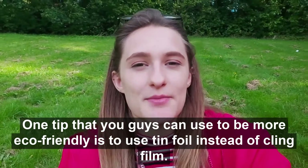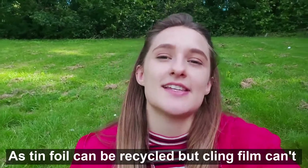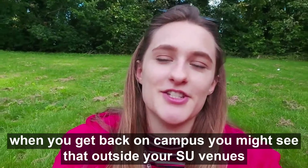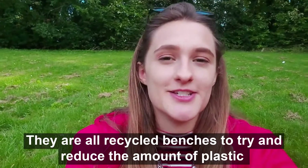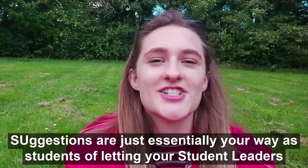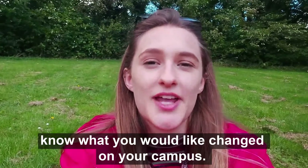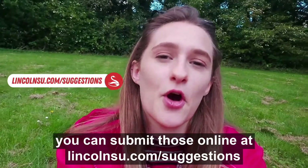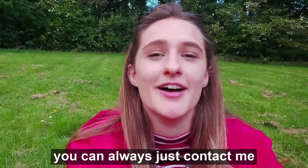One tip that you guys can use to be more eco-friendly is to use tinfoil instead of cling film, as tinfoil can be recycled but cling film can't. When you get back on campus you might see that outside your SU venues there are quite a few benches - they are all recycled benches to try and reduce the amount of plastic the union uses. SU suggestions are your way as students of letting your student leaders know what you would like changed on campus, so you can submit those online at lincolnsu.com/suggestions.